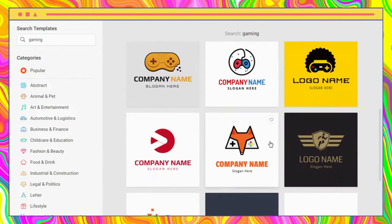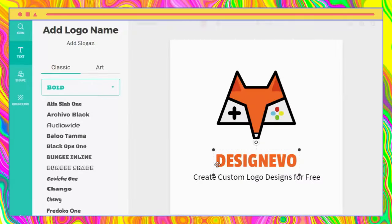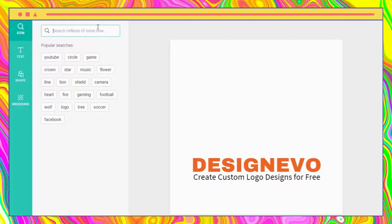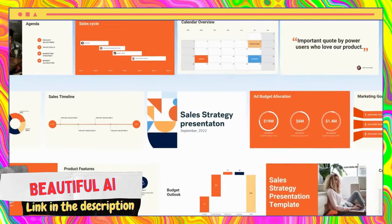DesignEvo is a powerful logo design tool that enables users to create professional logos with ease. With its vast collection of templates, icons, and editing tools, designing a logo from scratch is a thing of the past.